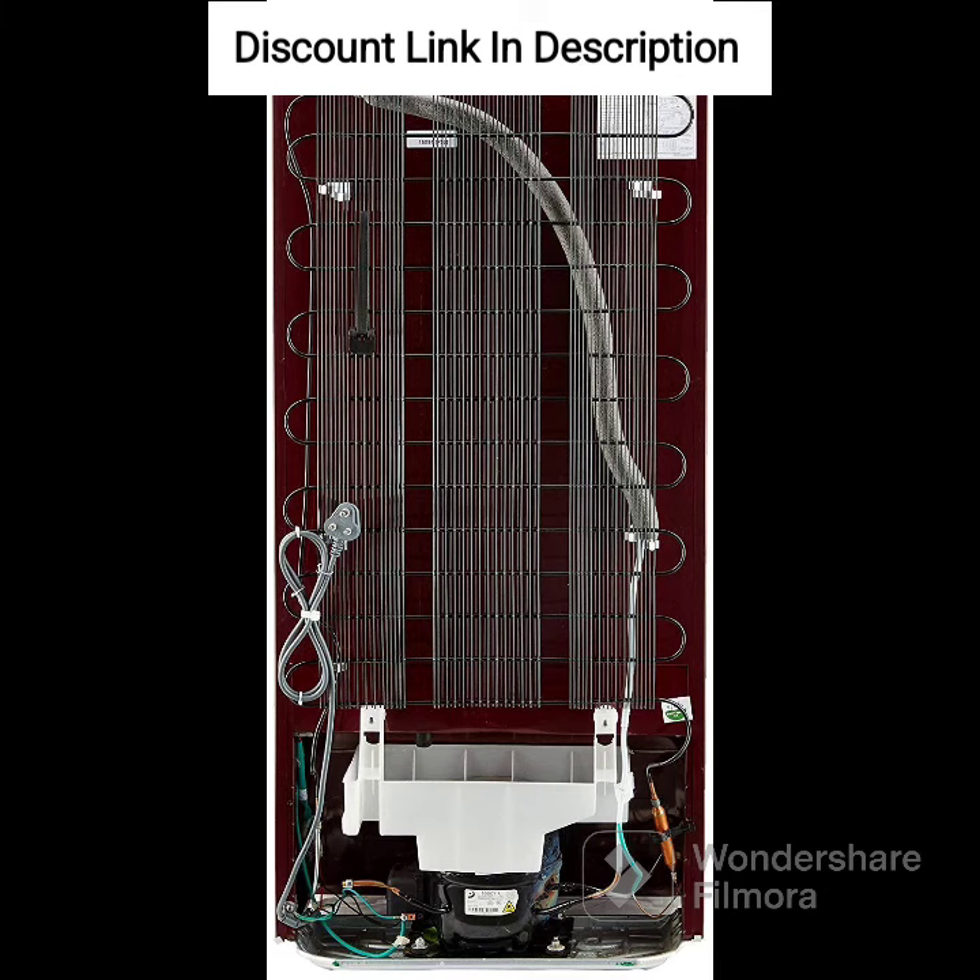Overall, the Whirlpool 184L 4-Star Inverter Direct Cool Single Door Refrigerator, model 205WDEPRM4SNV Wine Radiance Z, is a good option for those looking for an energy-efficient and stylish refrigerator with a decent storage capacity.